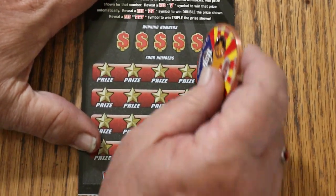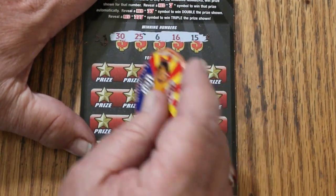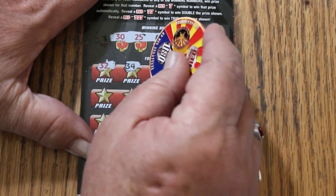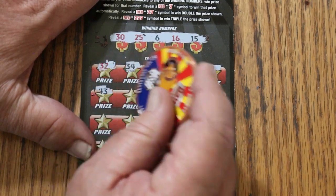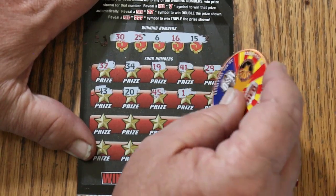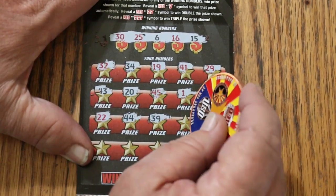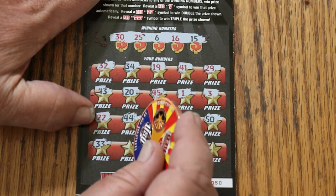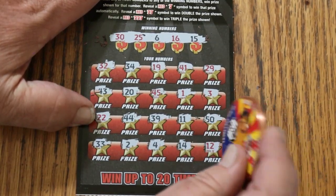Ticket 050: Random's 30, 25, 6, 16, and my number 15. Scratching: Random's 32, 34, 19, 41, 29, 43, 20, 45, 1, 3, 22, 44 Club, 39, 11, 50, 33, 2, 4, 14, and 12. That's two down. Odds are 1 in 3.48.